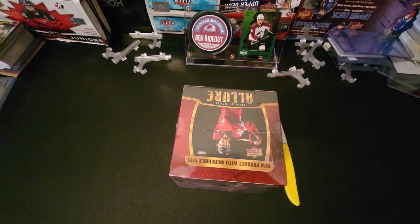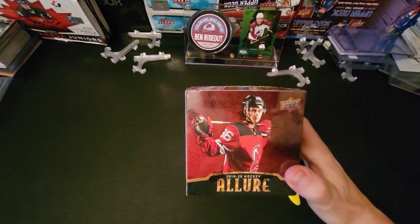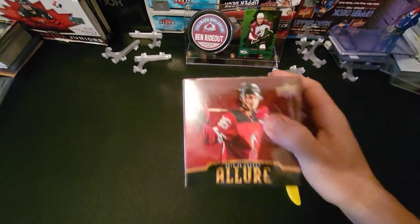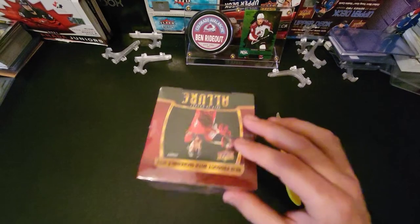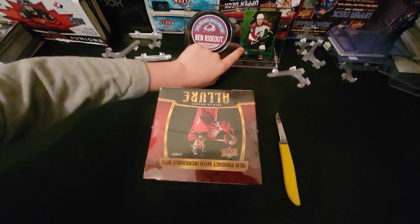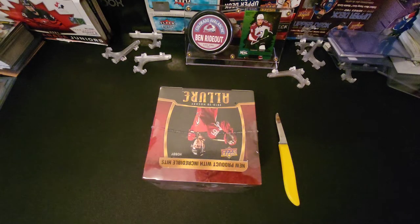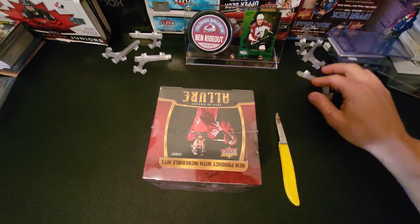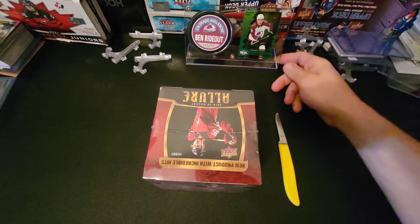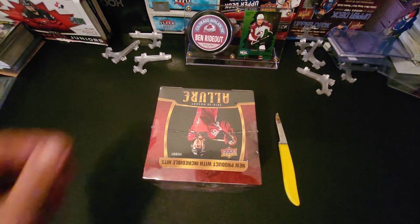Hey everybody, it's Dad and Ben — D&B Cards here once again. Welcome to Box Break Tuesday! This was the second box my wife got me for my birthday. She got me the Metal Universe, which was very fortunate, and we got some nice cards out of that. The biggest hit we pulled is right there. I was out today, happened to be driving by a card shop, stopped in quickly and got a puck holder for Ben's special puck that came to him from his grandfather.